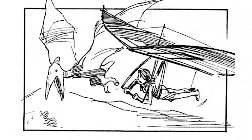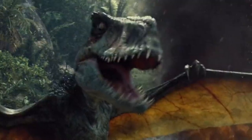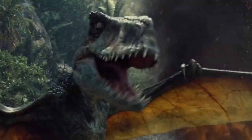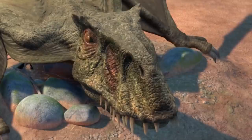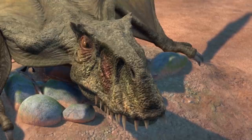Speaking of the Dimorphodons, this is the first time we've seen them since 2015's Jurassic World — they were curiously absent from 2018's Fallen Kingdom. Of note, they seem to be lacking the spiked ridges on the snout and the fur on their back, likely just a change for animation stylisation.